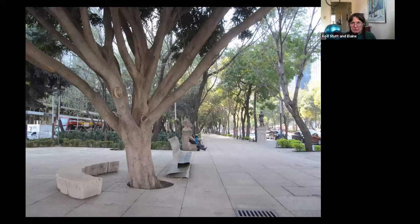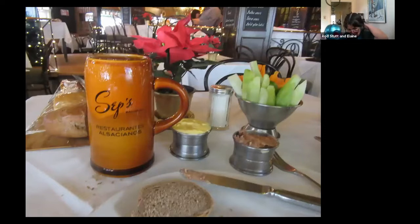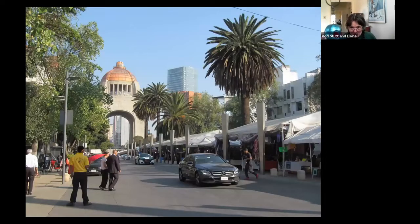Just walking along — a lot of trees, very beautiful. Mexico City, along with New York, Tokyo, and Cairo, has been among the biggest cities in the world. We saw a teensy bit of it. But one thing you can find in a big metropolitan city is restaurants for many cultures — here's an Alsatian restaurant. And here's a big monument down the street, with a lot of stalls being set up — I think for Christmas.